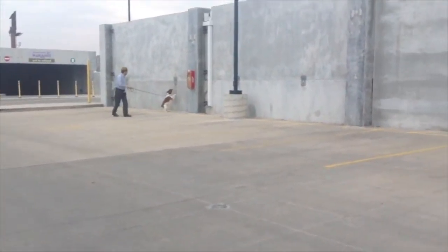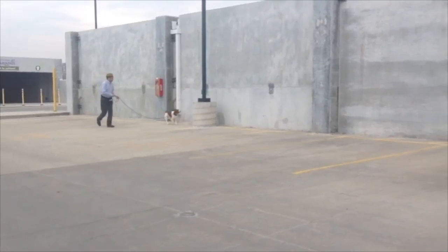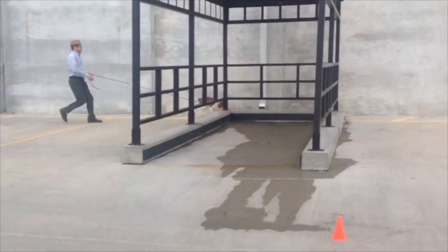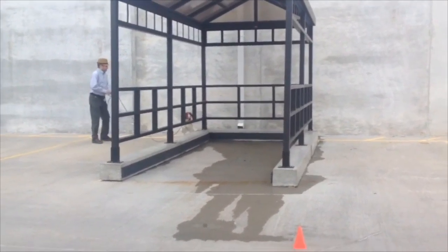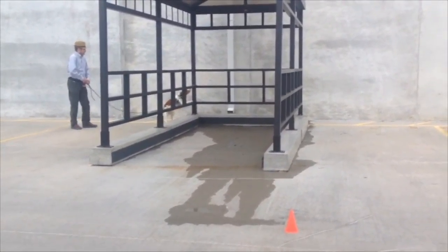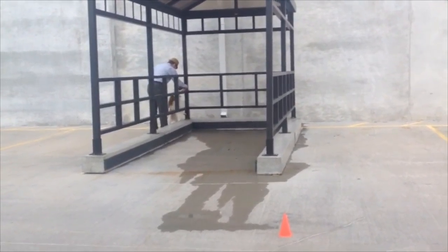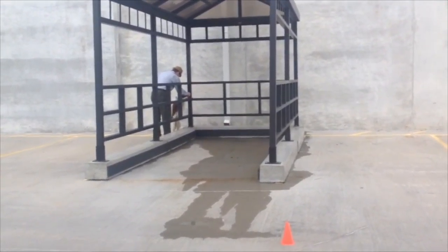I stop him at the end of the wall because that's where the cars are coming up — I don't want him running into traffic. As soon as I stop him, he does turn around and work directly into the odor and right to where the hide is, which is on the middle rail of this little garage cart. He gets rewarded right at the source.